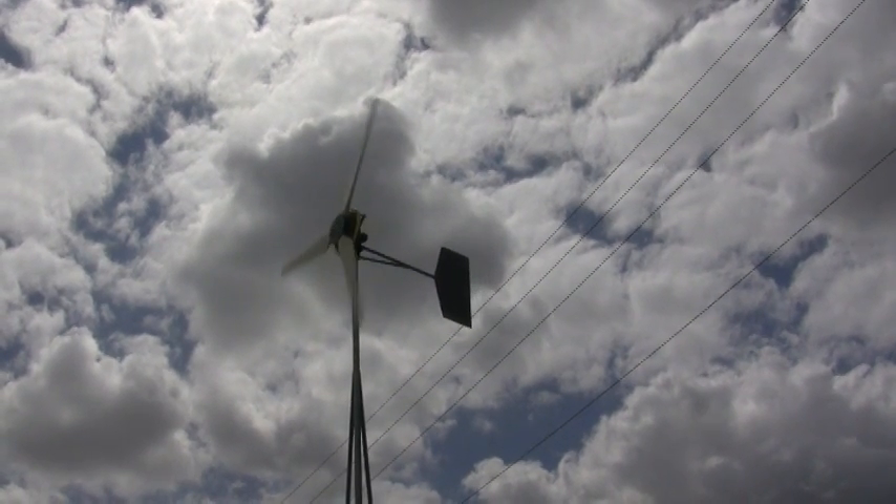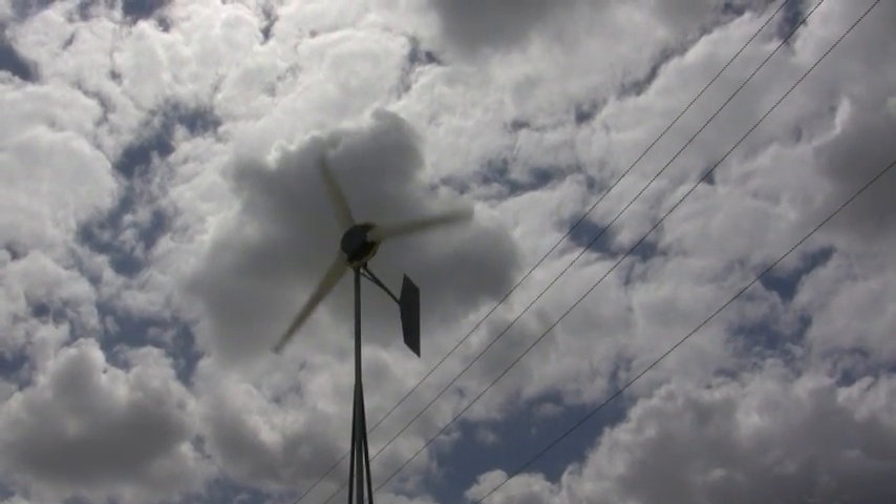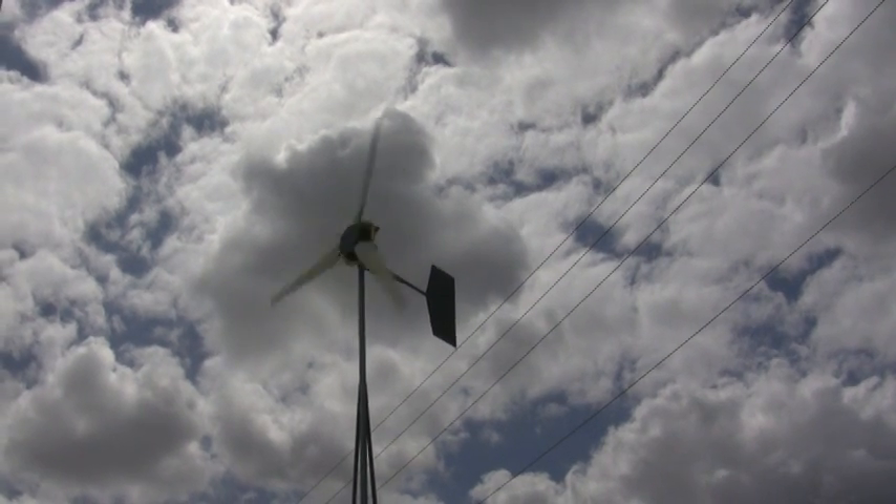The wind has been nice, like 10 miles an hour, going up sometimes to 14, 15, 16.